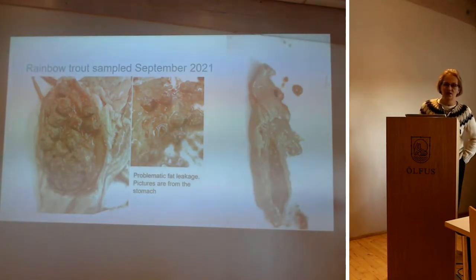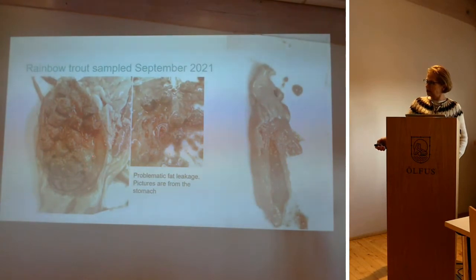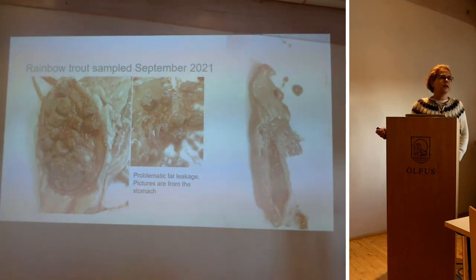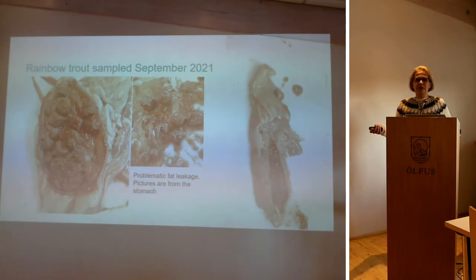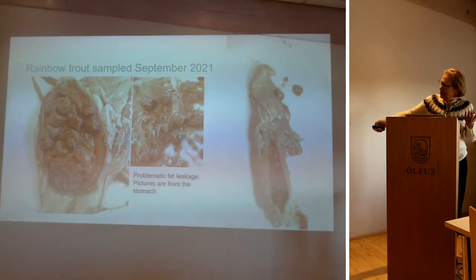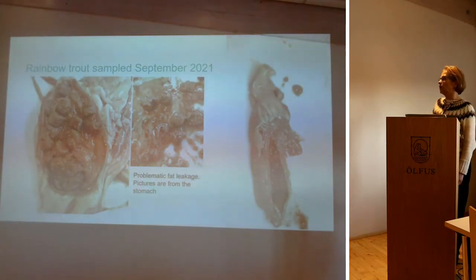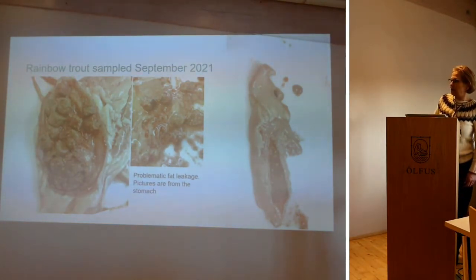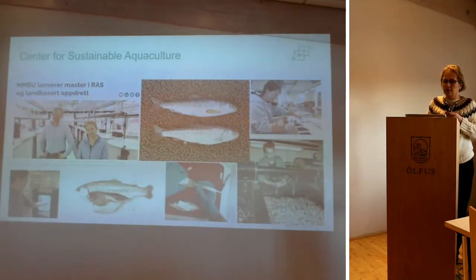There is another issue: leakage of fat from pellets. This image is taken from inside the stomach of a rainbow trout. You can see the pellets and red lipid leakage. Some of you may have experience with rainbow trout farming and fat gulping. In a RAS system this leakage is not good, and pellets with low water stability can cause this problem — as can low salinity conditions with rainbow trout.